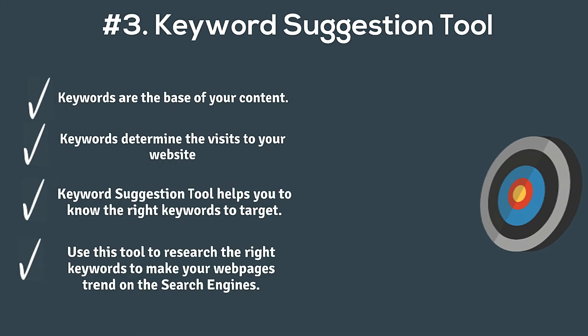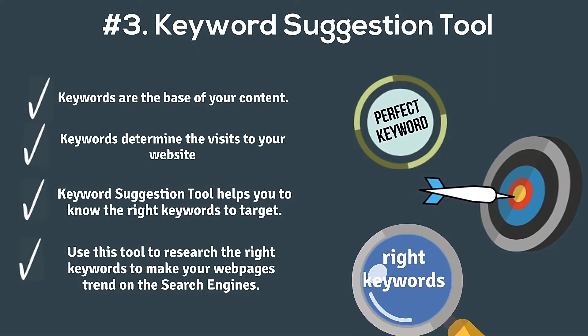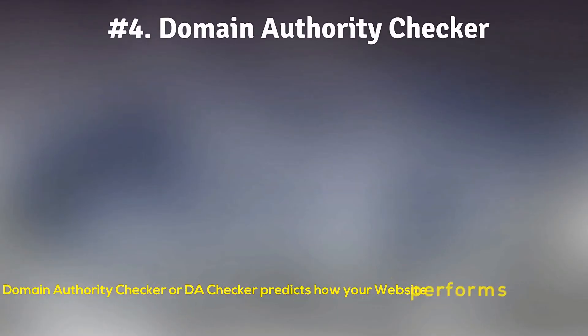Number three: Keyword Suggestion Tool. As you know, keywords make most of the base of the content. Keywords decide whether your content will trend in search engines or not. This tool will suggest you relevant keywords that you can use in your content.